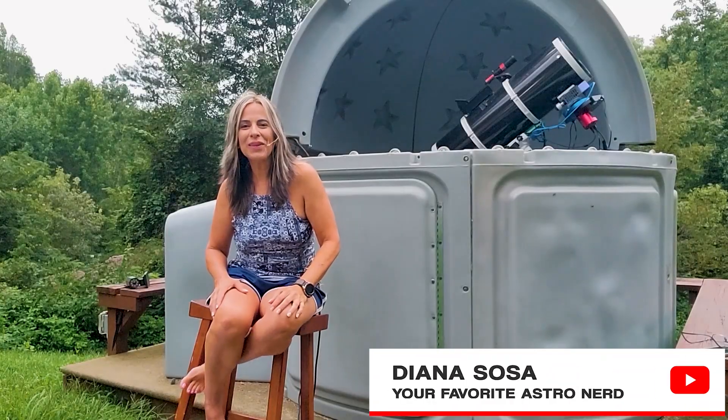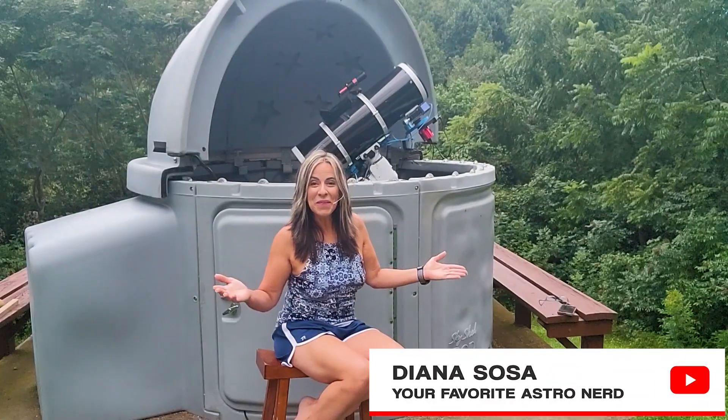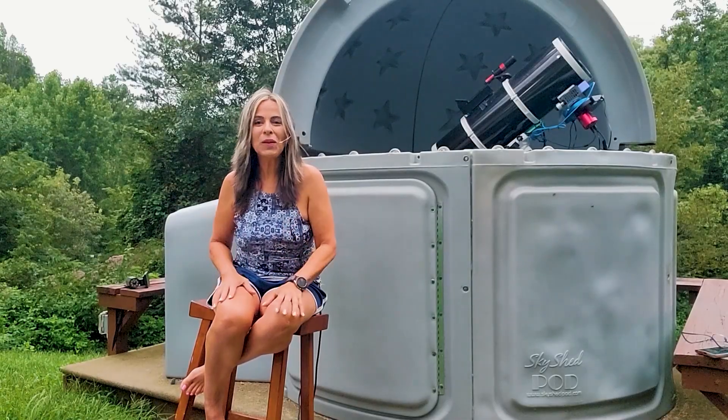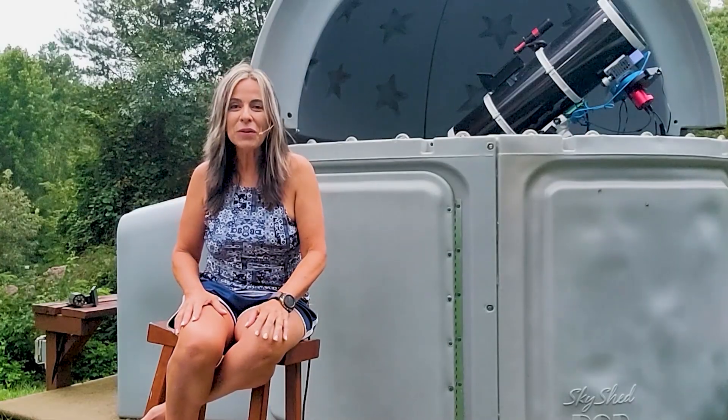Hi, this is Diana, your favorite astronaut. You remember me? I am back. Yes, I am. I am so glad that I am back with all of you.